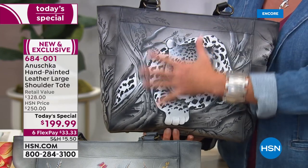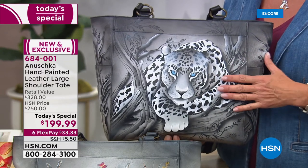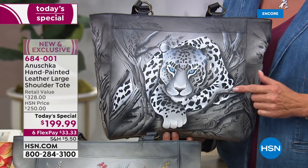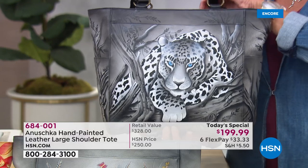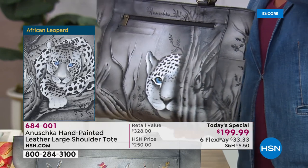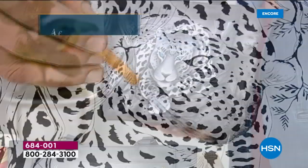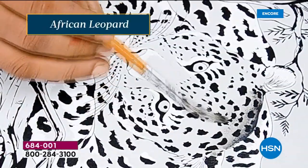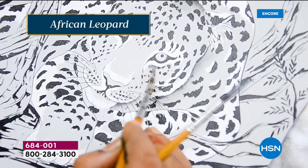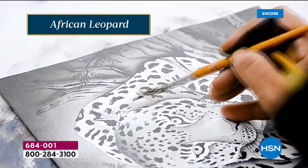Different style bag but basically the same concept — this is back. If you want the African Leopard, it is by far the most popular. I would 100% recommend you order it tonight. We did something very similar in July and it completely sold out. This is the first Today's Special of the year for Anushka, and it takes months and months just to complete the order because it's so terrifically complicated to make these bags.